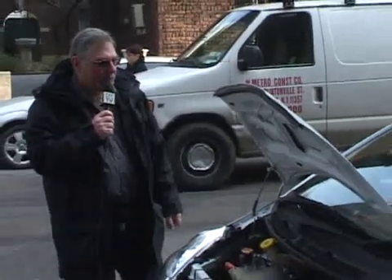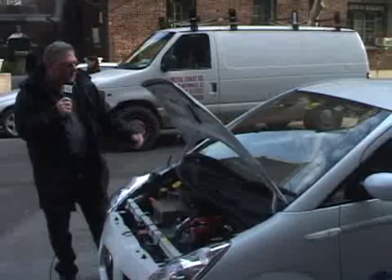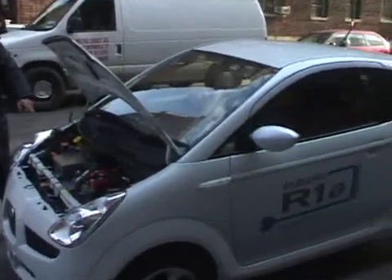Hi, I'm Mike Allen with Popular Mechanics Magazine. What we have here, on the eve of the New York Auto Show, is a Subaru R1E. Basically, it's a Subaru domestic market vehicle, but this one is electrically powered.